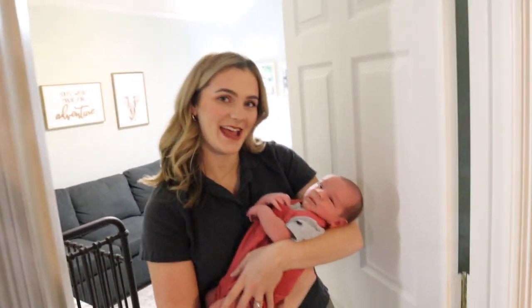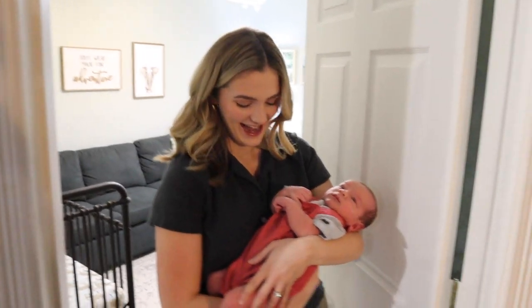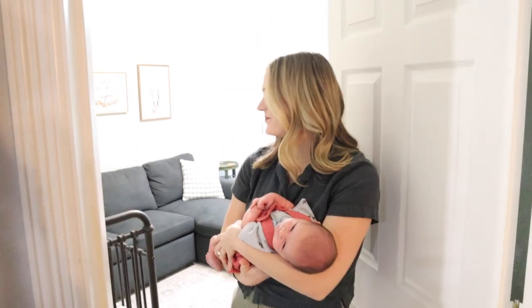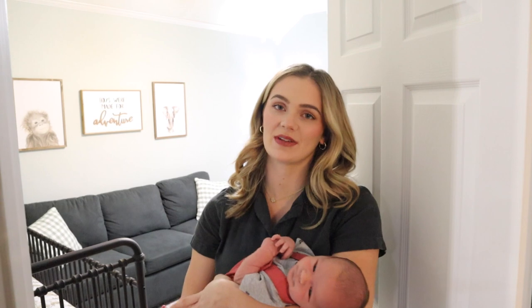This is Jonathan James. If you haven't seen him yet, he is precious. I put him in his little overalls today, but hopefully he stays good for the video. I'm going to try to link as much as I can of what's in this nursery down below for you, so if you like anything you can purchase it yourself.